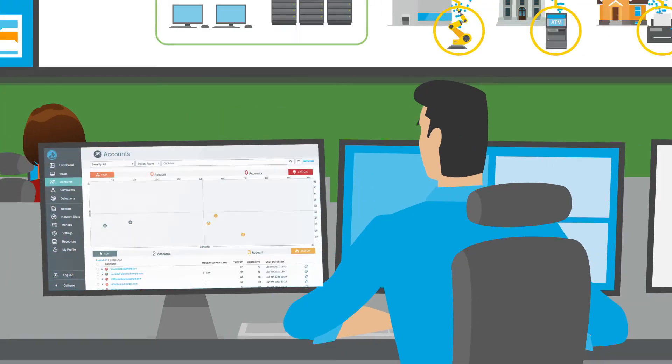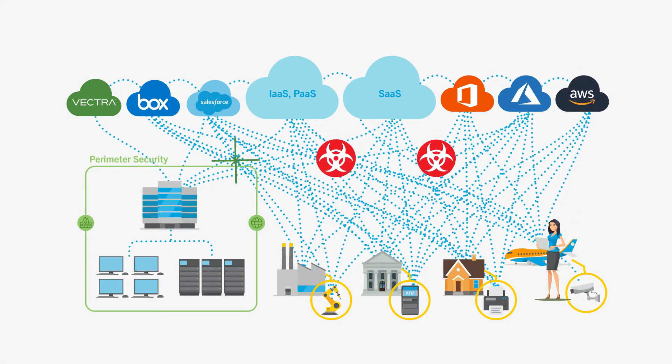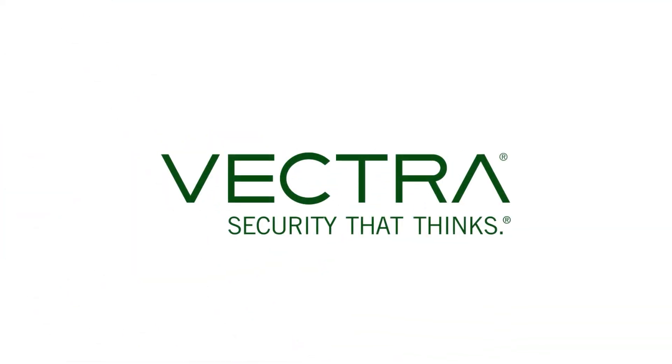Replace your antiquated IDPS with a modern AI-driven solution that detects and mitigates active threats inside the network without relying on signatures. Vectra — security that thinks.